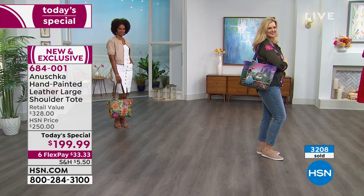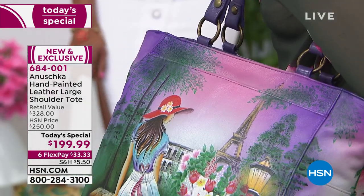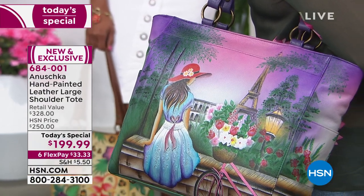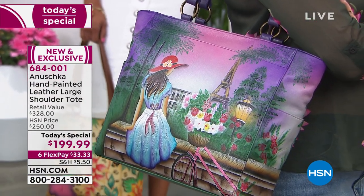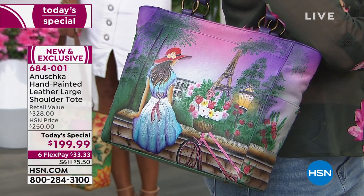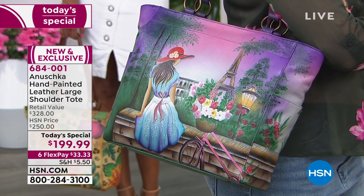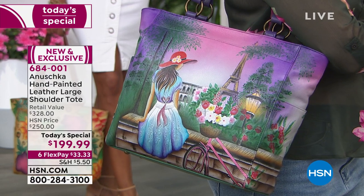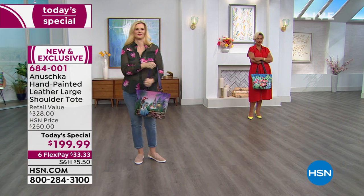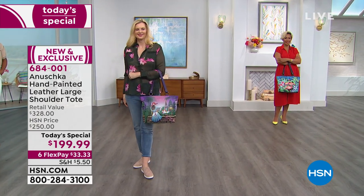I cannot say enough — to get a bag like this, it takes 45 to 60 days to create every one of these works of art. The retail is $328. Any remaining at midnight will be available at $250. So when you have the chance to save over $50 today, enjoy it on six flex pay and enjoy our extended 90-day return policy.